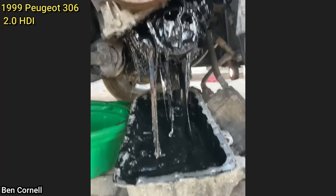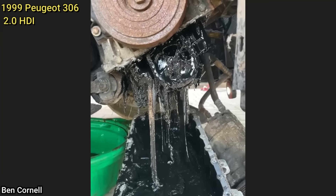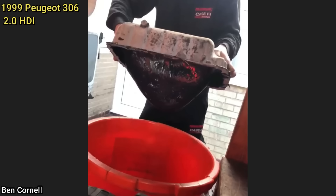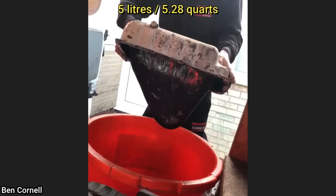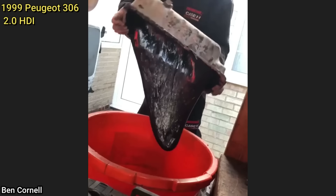The owner of this vehicle called these mobile mechanics as their engine runs rough since they added vegetable oil to the engine. The customer said their car was low on engine oil so they added 5 liters of cooking oil as that's all they had. These mechanics found this mess once they removed the oil pan, so they cleaned it all up and flushed the engine a couple of times.